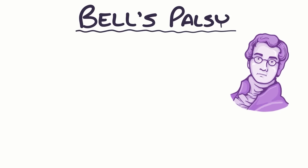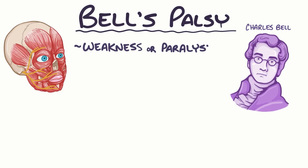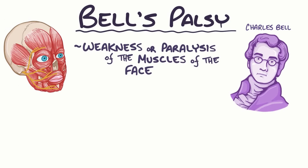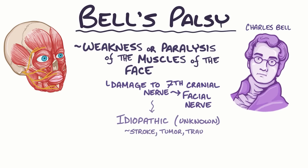Bell's palsy, named after the surgeon Charles Bell who first described it, is when there's weakness or paralysis of the muscles on one side of the face, caused by damage to the seventh cranial nerve, which is the facial nerve. The underlying cause of cranial nerve damage is idiopathic, meaning unknown. So when there's facial nerve paralysis from a known cause like a stroke, a tumor, or trauma, it's not considered Bell's palsy.